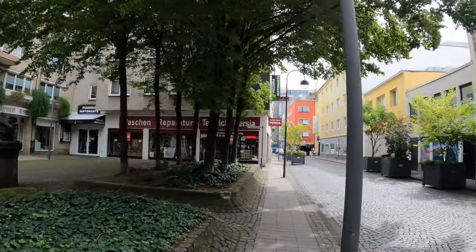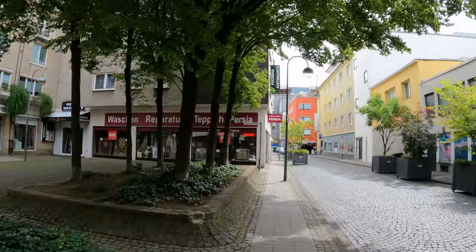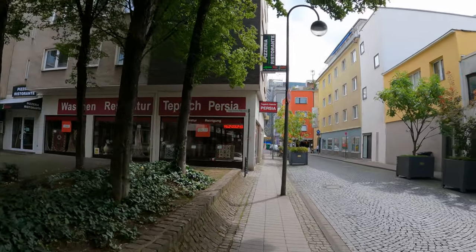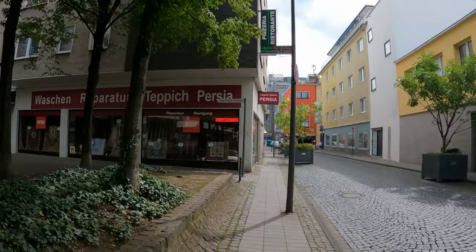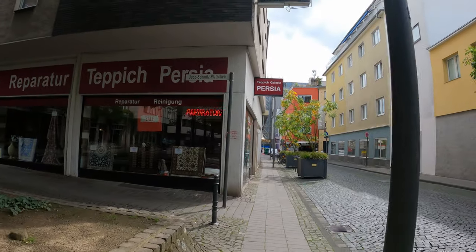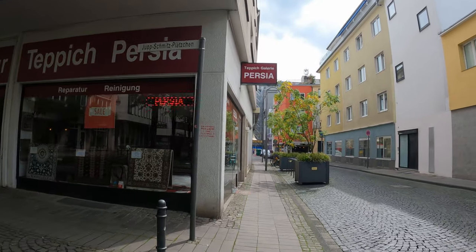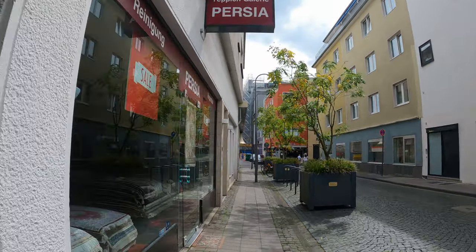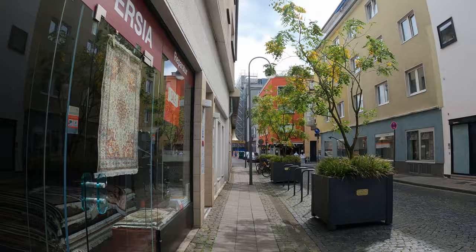There won't be any hotel room tour in this video because I am staying with friends a bit outside of the city's main core. But you can find hotels, hostels, and Airbnbs for pretty much any price and preference here. I would say accommodation is pretty average in terms of pricing compared to the rest of Germany — not super cheap but not super expensive either.